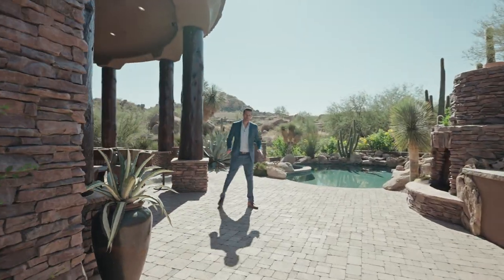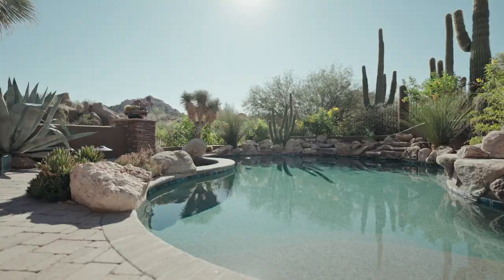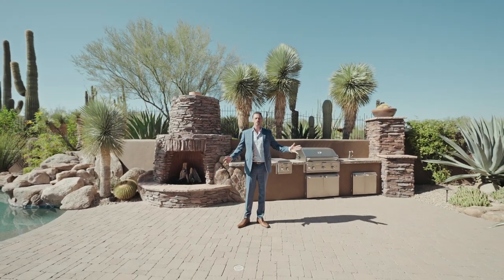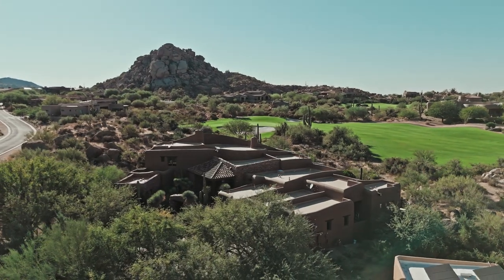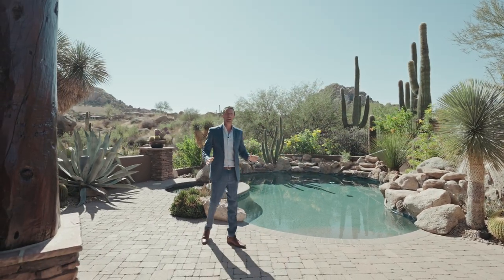Now let's talk about this beautiful backyard. We have all the amenities — a wonderful pool and spa, an outdoor fireplace, and a full barbecue with all the appliances you need. And obviously, let's talk about the views: wonderful boulders and mountain views on one side, the golf course on the other. The best part is you have total privacy, and it's so quiet back here.